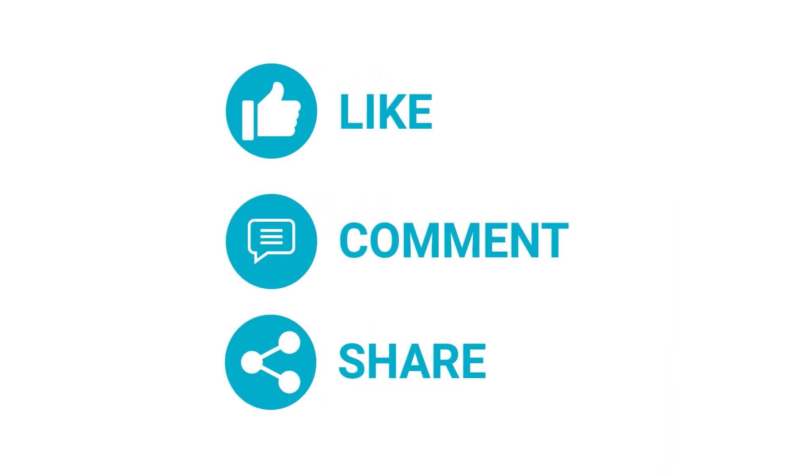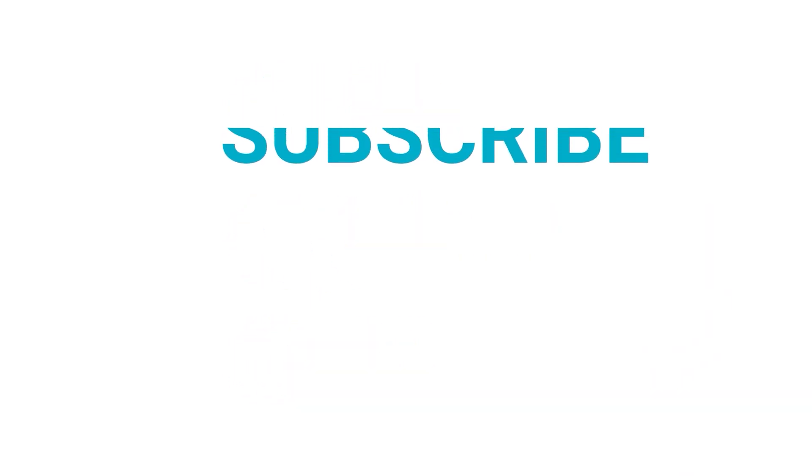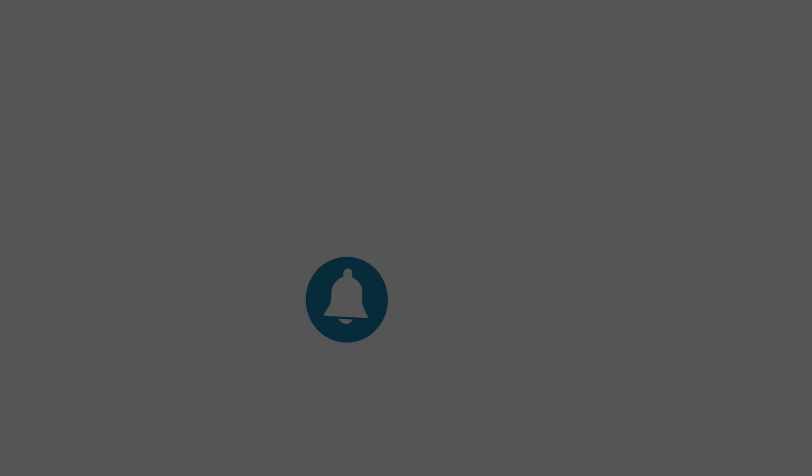Like, comment, and share with your friends if you find this video helpful. Subscribe to our channel if you want more videos like this on your feed.